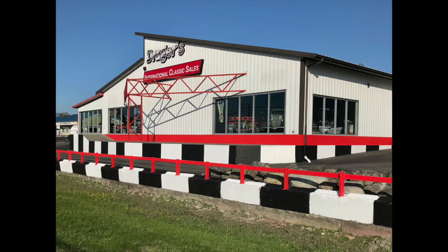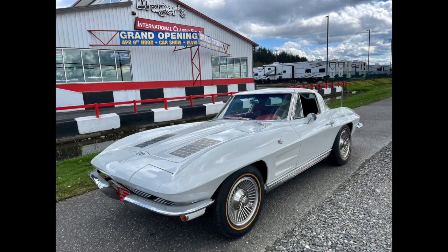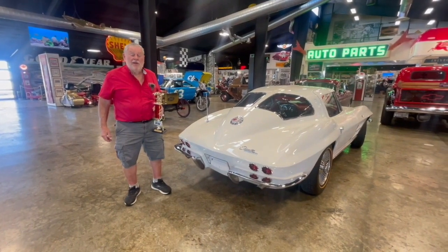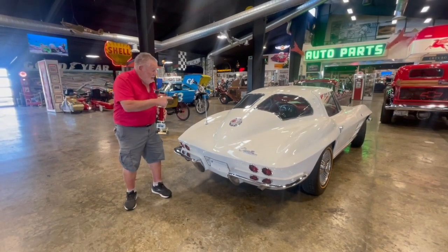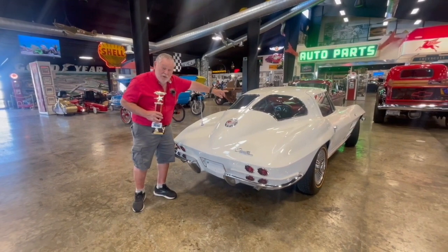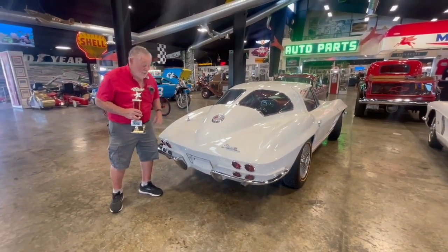Welcome to Dreger's. We're here to show you this beautiful 1963 Split Window Corvette. I'm Jerry Dreger, Dreger's International Classic Sales in Burlington, Washington. I want to show you this beautiful 1963 Split Window Corvette. I'm starting at the back because that's the big feature on these '63 Corvettes — the Split Window.